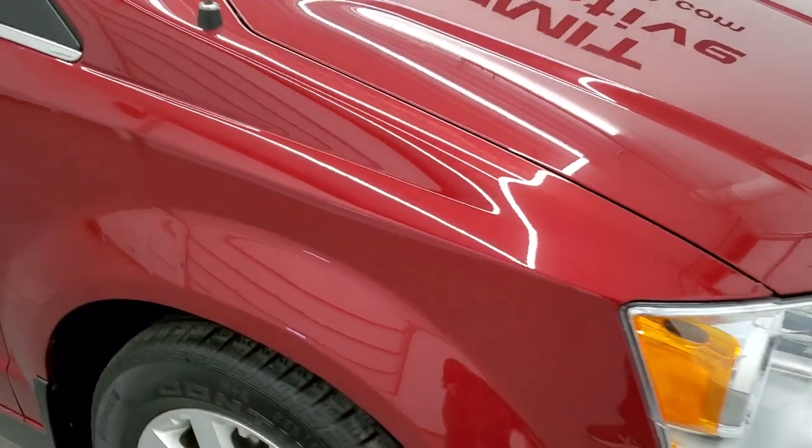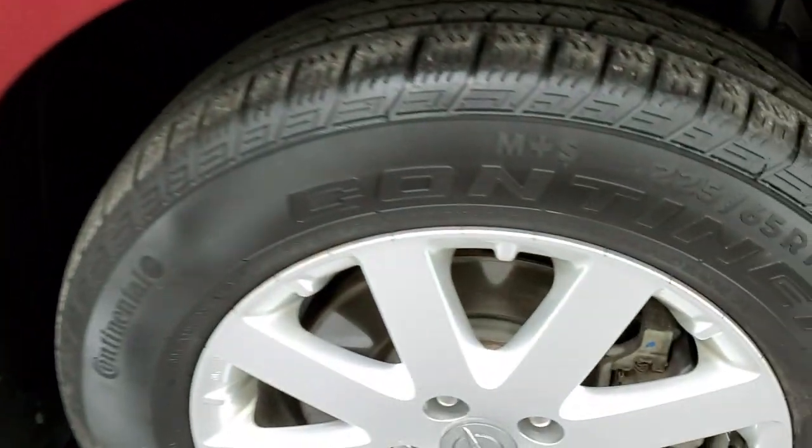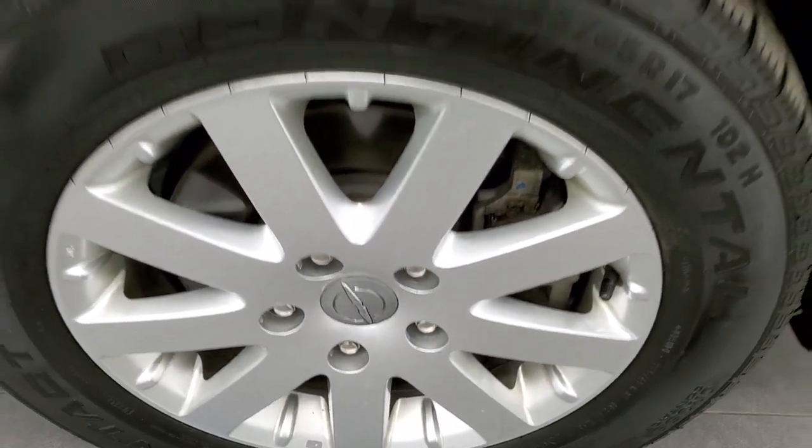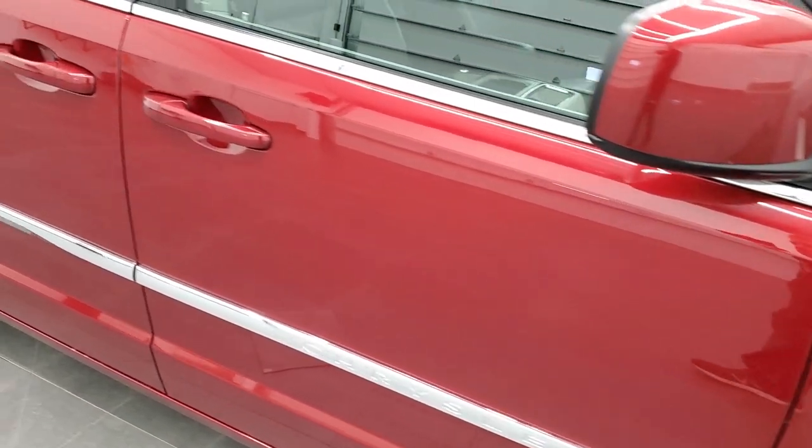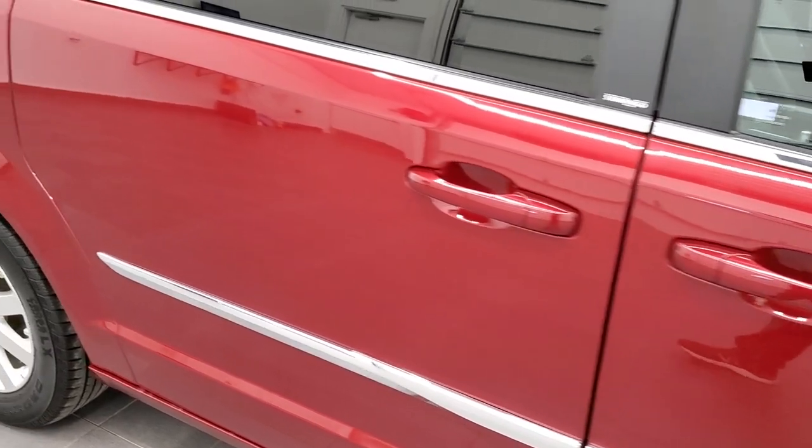The passenger side front fender is in excellent condition, and the passenger side rim has no scuffs or scrapes. As you go down this side of the vehicle, take note of how clean the body is, how reflective and mirror-like that paint is.